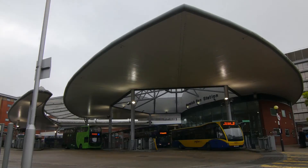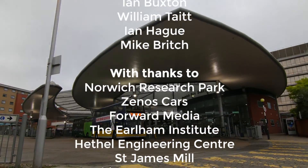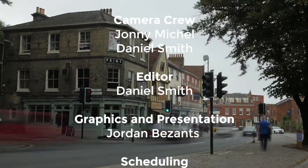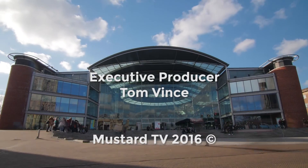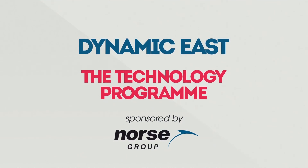But watch this space, because there's so much more coming over the horizon. Dynamic East, the technology programme sponsored by Norse Group.